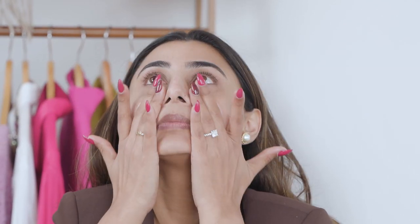Apply your primer just how you would apply your moisturizer, all over your face. Don't forget to cover your under eyes, the sides of your nose, and lips.